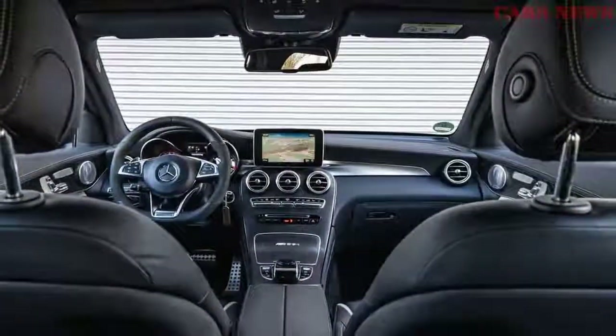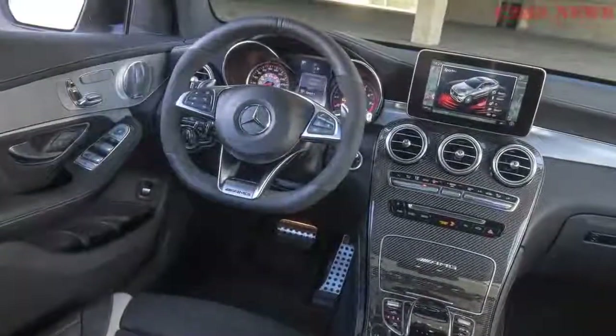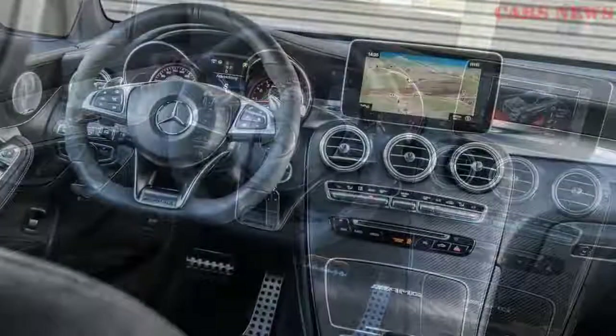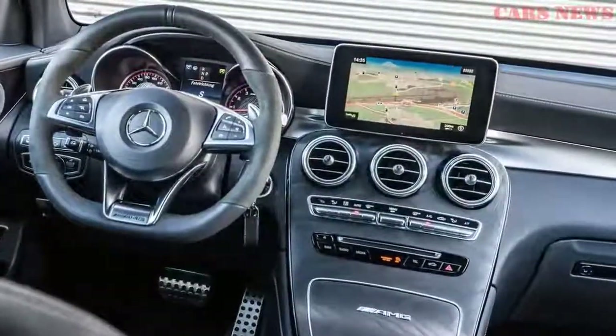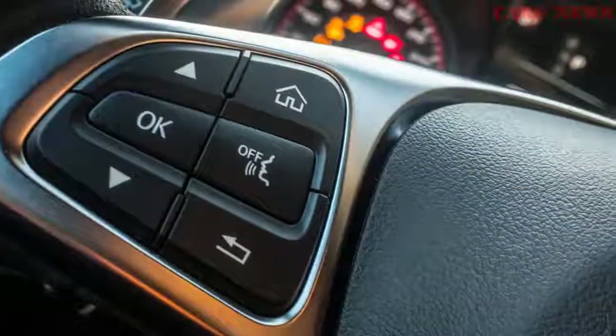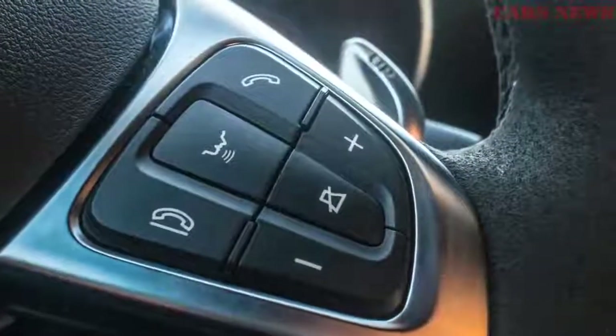The twin-turbo 4.0-liter V8 is a direct transplant from the C63 family of sedan, coupe, and convertible. In the standard GLC 63, it turns up 469 horsepower and 479 pound-feet of torque, the latter in a friendly plateau from 1,750 RPM to 4,500 RPM.